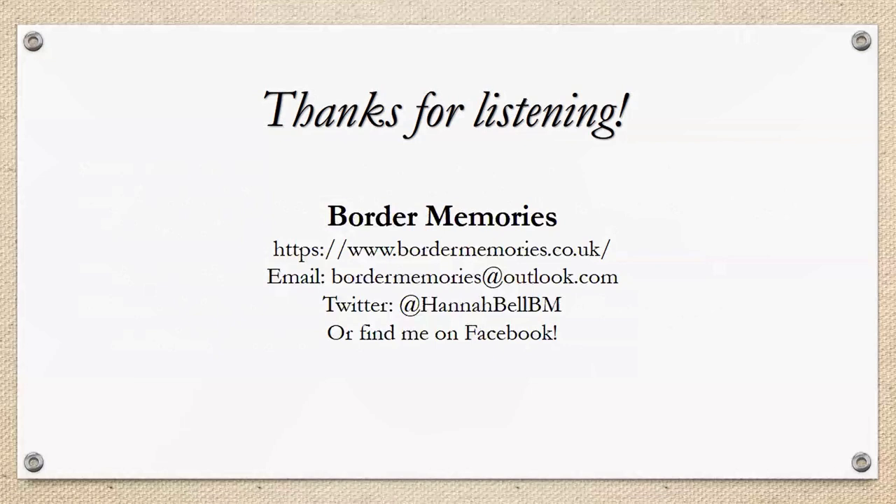Gerard asks: were there records kept from the marriage houses that survived, and if so, where are they located? Yes, there are. A lot of them have been transcribed, and those transcriptions are held by local record offices. The original records tend to be held by the national archives rather than local archives.